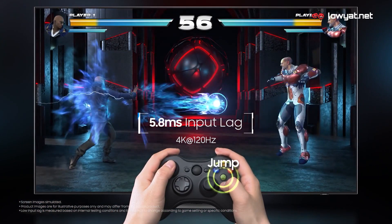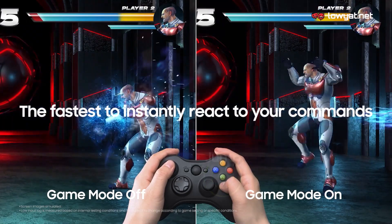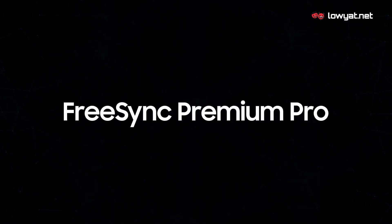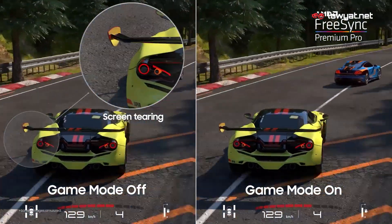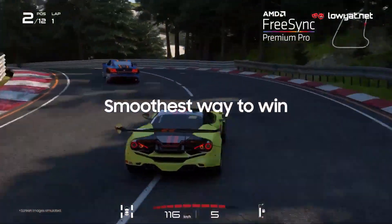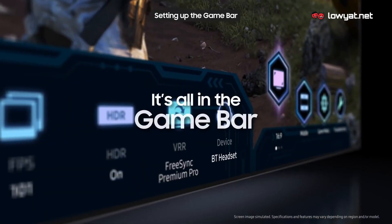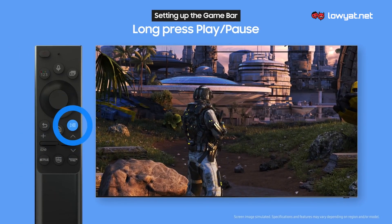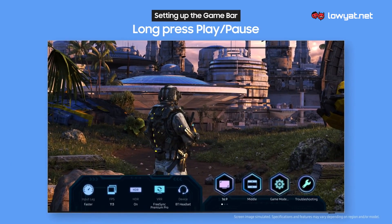Gamers out there, especially PC gamers and next-gen console owners, the Samsung QN900A Neo QLED 8K Smart TV is made for you as well. This TV can provide you with an ultra-smooth gameplay experience with up to 120Hz refresh rate. It is also a certified FreeSync Premium Pro TV, which means stutter and tear-free gaming with low latency and excellent HDR experience. Not only that, you can now even monitor the refresh rate and input lag of your gaming session directly through a tool called GameBar.